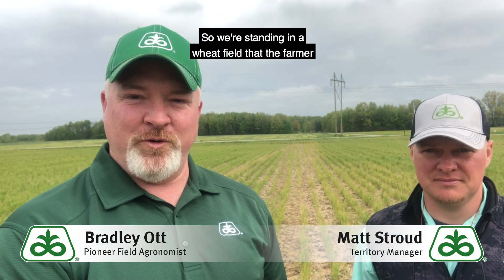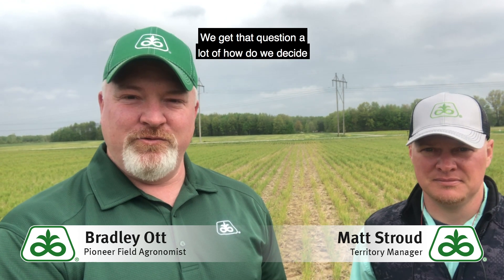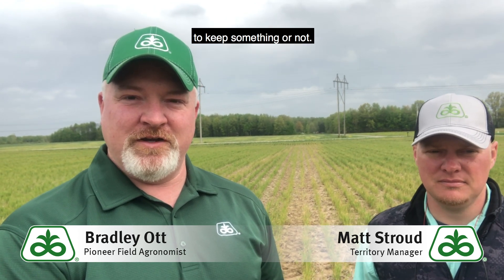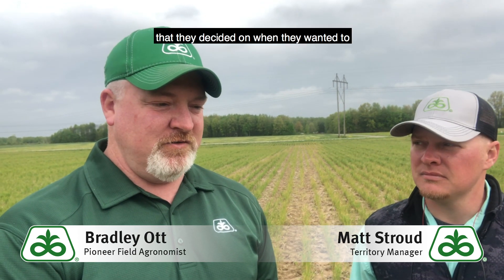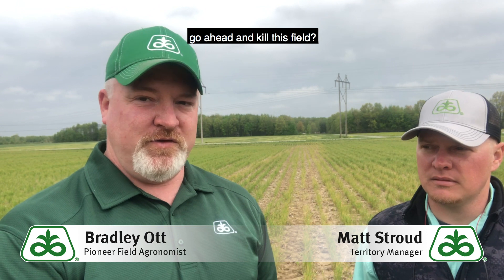We're standing in a wheat field that the farmer decided to go ahead and kill off. We get that question a lot — how do we decide to keep something or not. So Matt, what were two of the major factors that they decided on when they wanted to go ahead and kill this field?